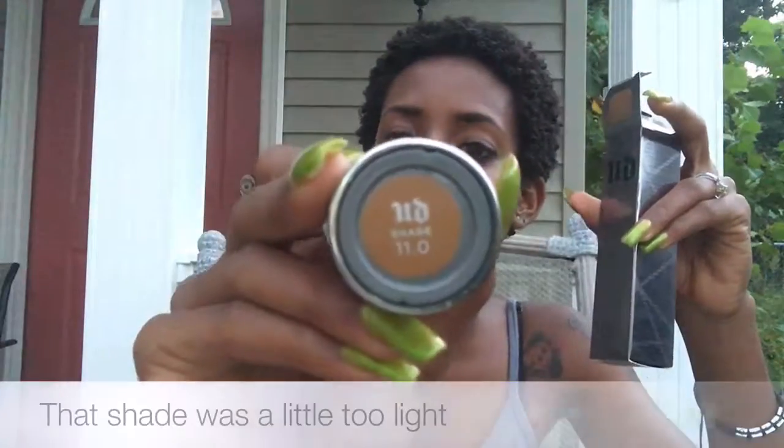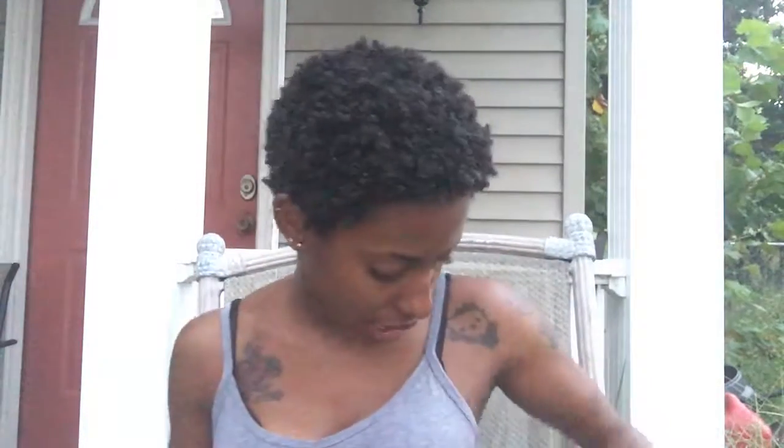Then I got the Urban Decay All Nighter Liquid Foundation. I honestly bought it mainly for the packaging, but when I put it on my skin it blended so nicely. I just pumped a little on my face and my face was so smooth — like when you put on a skin smoothing primer and then your foundation, just flawless and smooth and creamy. That's exactly how this felt just by itself. I got this in shade 11.0, which I think is one of their newer darker shades — thumbs up to them for expanding.